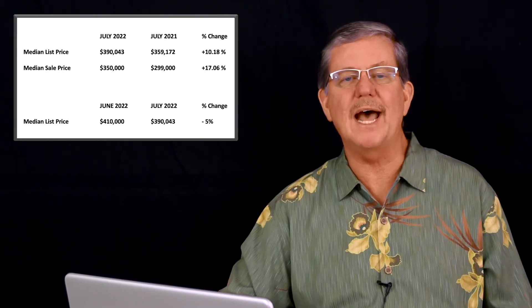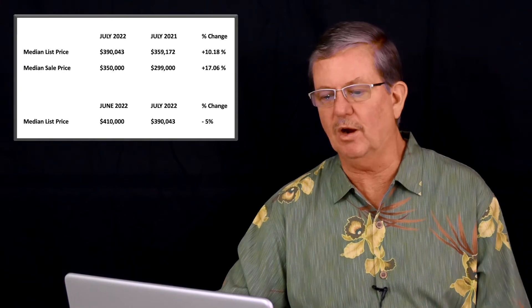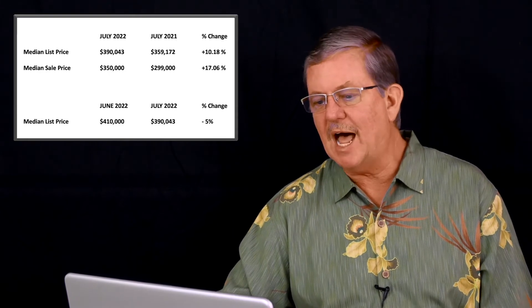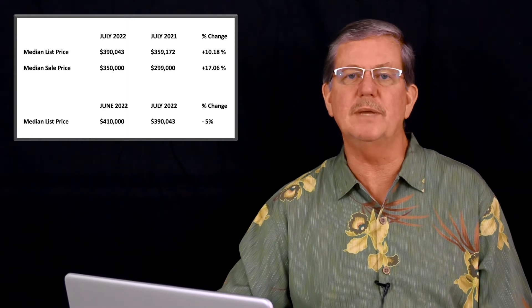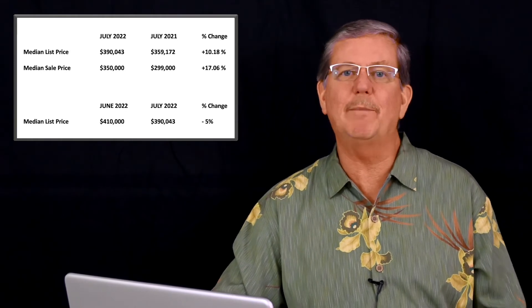To do that, let's compare our median list price in July as it was compared to June, just 30 short days ago. In June of 2022, our median list price was $410,000. In July of 2022, it's $390,000. So we've seen a 5% decrease in median list price just in 30 days. That is a rapid turnaround.